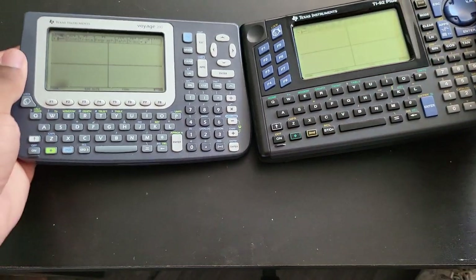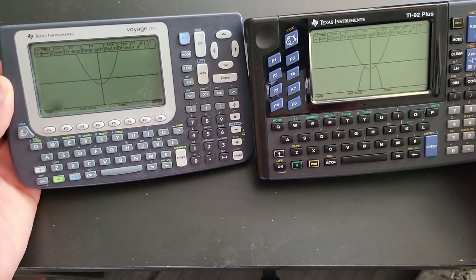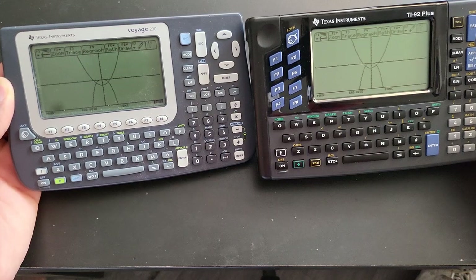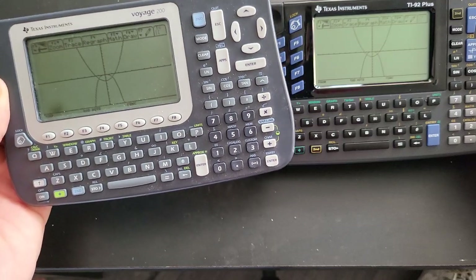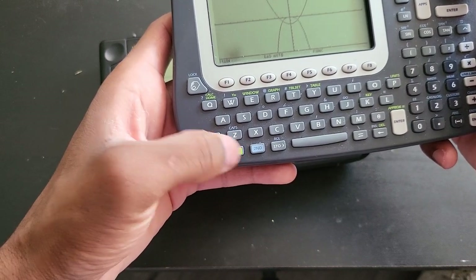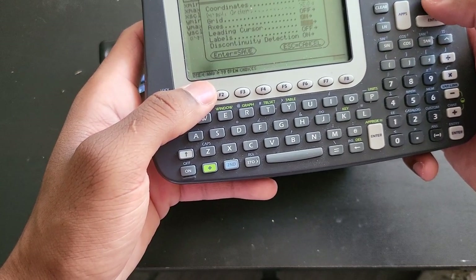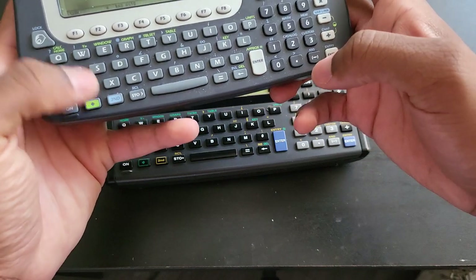As you can see, the TI-92 Plus from 1998 is actually faster than the Voyage 200. Part of the reason is that the Voyage comes set up out of the box with something called discontinuity detection turned on. To access that, go to the window settings with diamond key + Window, press F1, go to Format at the bottom, and turn discontinuity detection off.